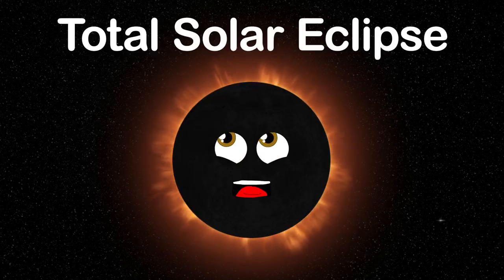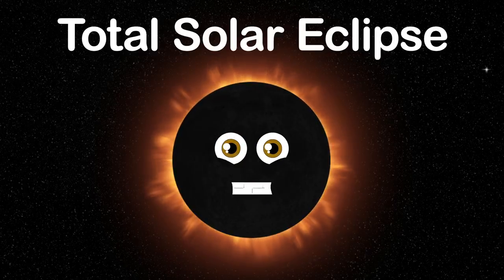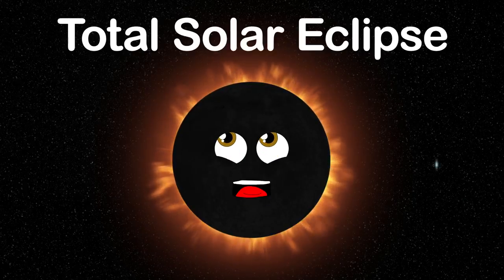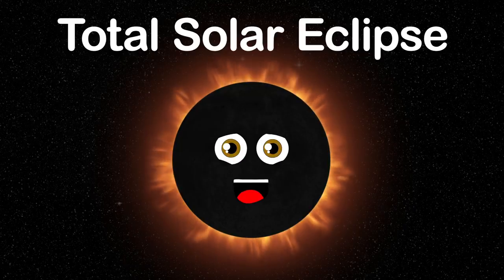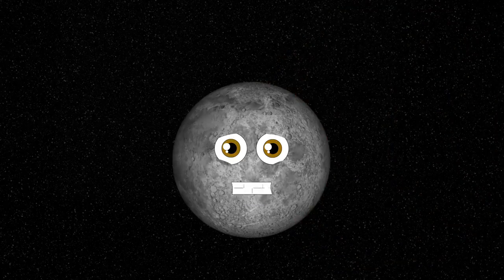This is a total solar eclipse — come see my narrow path in which I travel on the Earth's surface. My totality is awe-inspiring, so don't miss this. This celestial event is called a solar eclipse; let me tell you about it so you can understand all this.